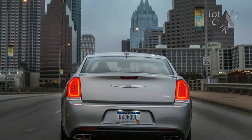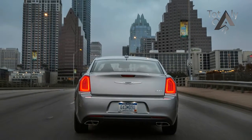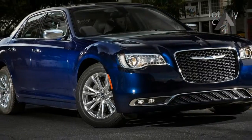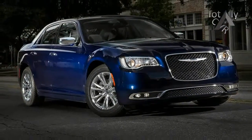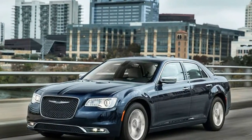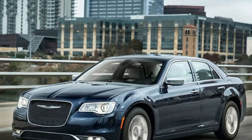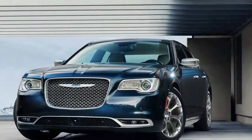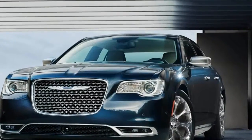The 300S, when equipped with the optional alloy edition package, benefits from an upgraded Uconnect infotainment system that now provides Apple CarPlay and Android Auto connectivity. The 300S looks great, especially in the new ceramic gray paint, but its large 20-inch wheels and sport-tuned suspension require major compromise in ride comfort.